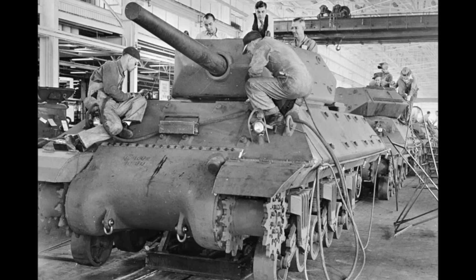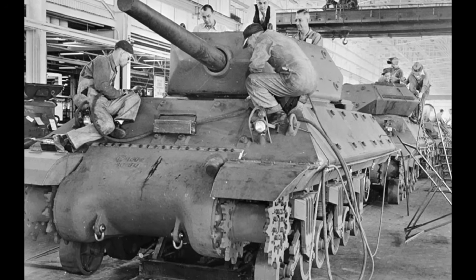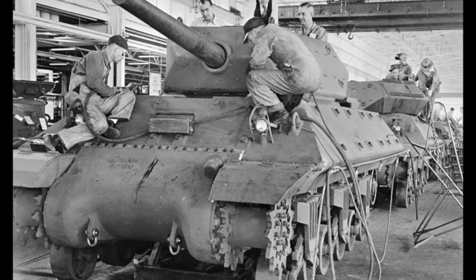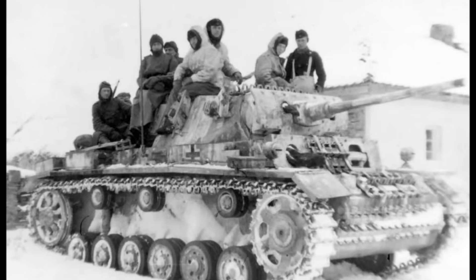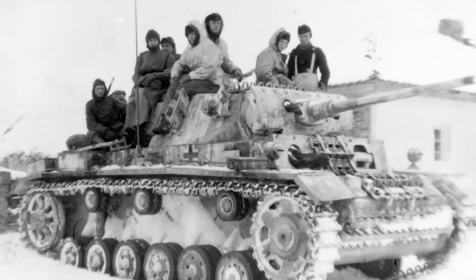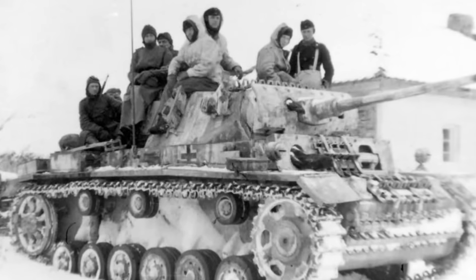This modularity extended across the entire Sherman family. The M10 and M36 tank destroyers, the M7 Priest self-propelled gun — they all used Sherman components. This meant that spare parts were everywhere, maintenance was straightforward, and tanks stayed in the fight. While German tank divisions were waiting for specialized parts to arrive from distant factories, Sherman units were cannibalizing damaged tanks and getting their vehicles back into combat the same day.